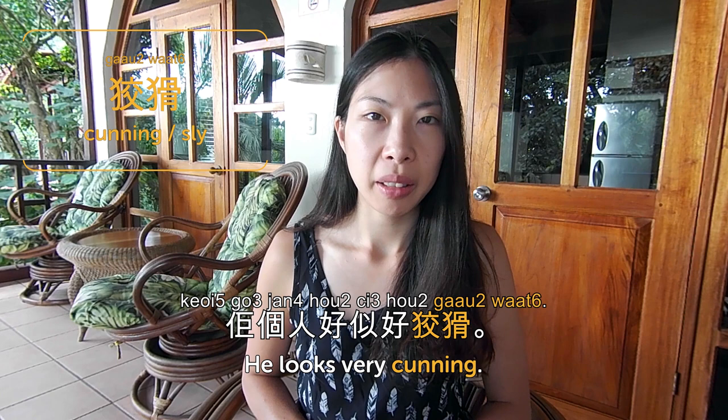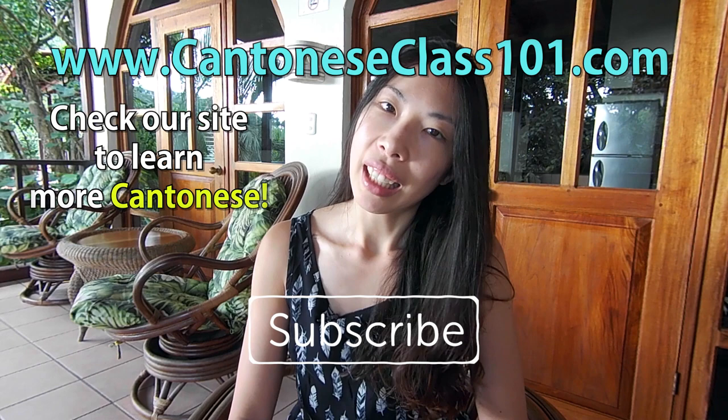So that's it for today. Today we talked about personalities — 性格. What is your personality? Check out the full word list on CantoneseClass101.com and please subscribe. I'm Olivia — 下次見, bye!